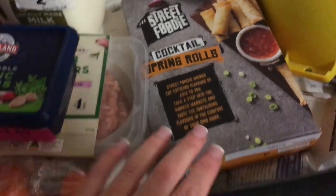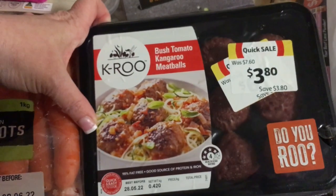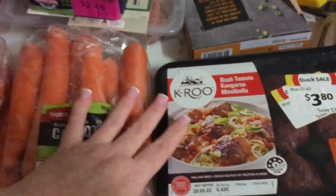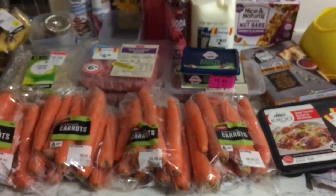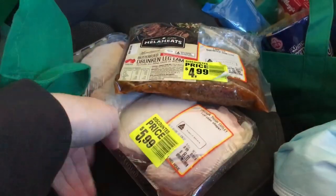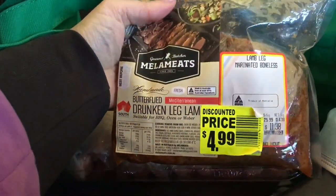Got these lamb burgers — they'll be good. Got these from Woolworths on clearance for two dollars — cocktail spring rolls. And I've got these kangaroo meatballs. I almost grabbed some a couple of videos ago but left them, so I had a little giggle to myself. Got them this time because I know Kira will eat them.